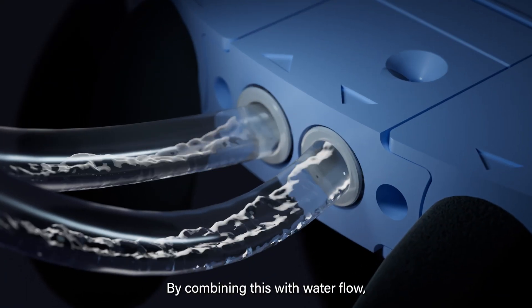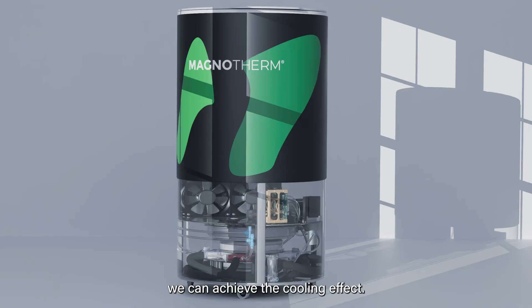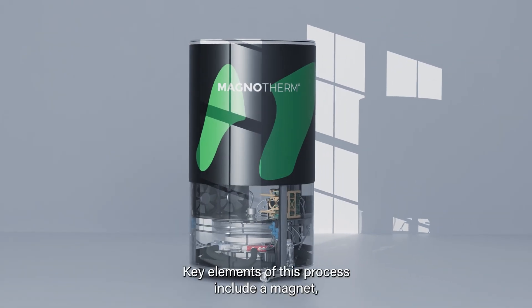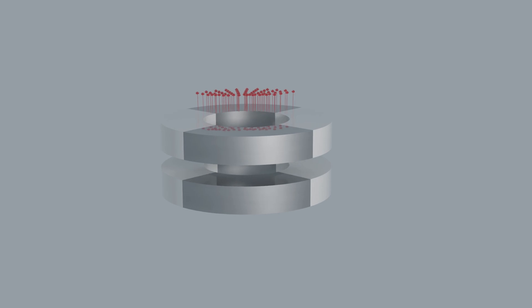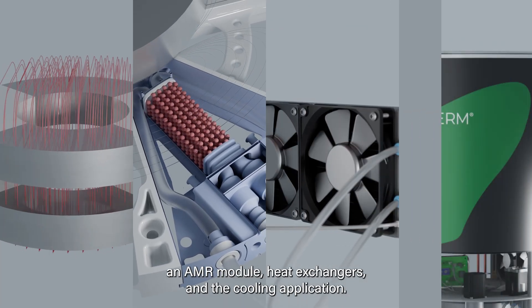By combining this with water flow, we can achieve the cooling effect. Key elements of this process include a magnet, an AMR module, heat exchangers, and the cooling application.